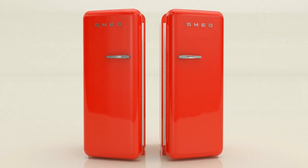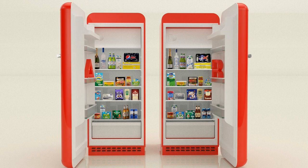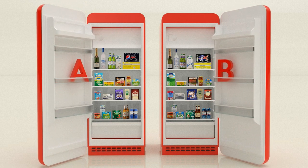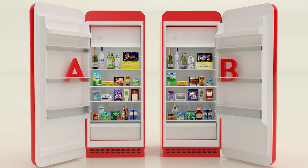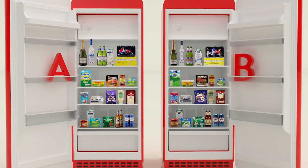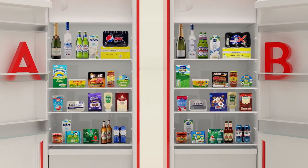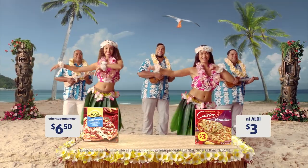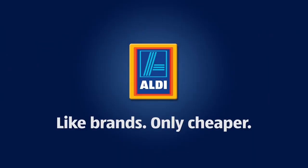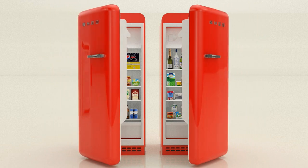Have a look at these two fridges. Do you notice anything different? At a glance, both fridges are identical and stocked with the exact same products. But if you look a little closer, fridge A is stocked with well-known household brands, and fridge B is stocked with what is classed as supermarket copycat brands. The undisputed king of the supermarket copycat brand is, without doubt, Aldi.